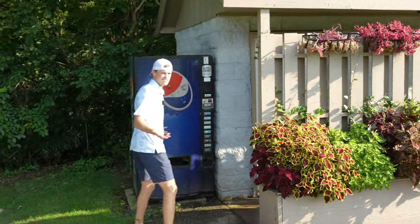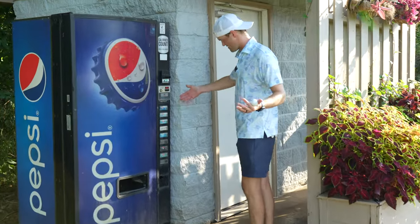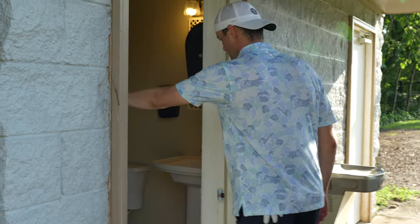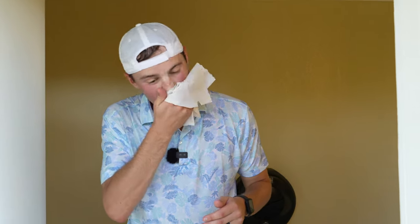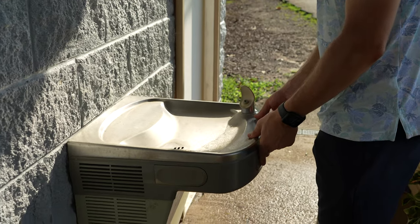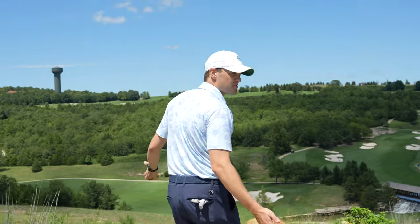There are bathrooms on the course, which is a great amenity. You've got a vending machine — $1.50 for some Pepsi or Mountain Dew. Check out the bathrooms: not terrible. I'm sweating like crazy so I'll grab some paper towels. Not every course has that — actually pretty nice. Though the water fountain does not work, so looks like you'll need to use the soda machine if you want anything to drink. At least they've got bathrooms on the course.